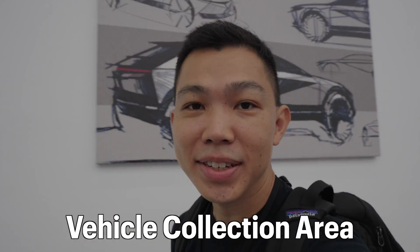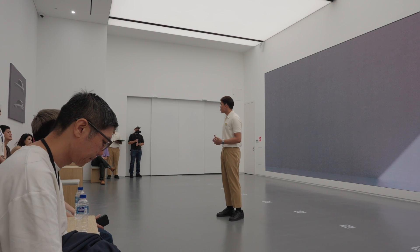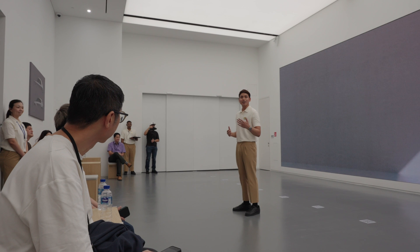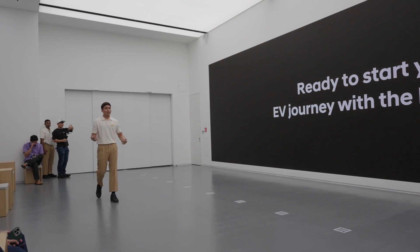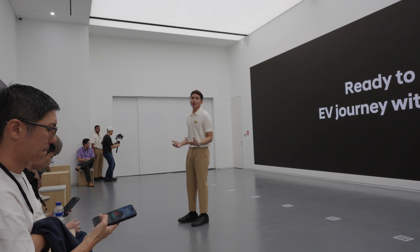We got a guided tour by Spot, the robot dog. We're here at the vehicle collection room. You'll see the Hyundai IONIQ 5's rollout from our left. Right here at the vehicle collection area is where customers will be able to witness the entire process from custom vehicle production all the way to delivery.